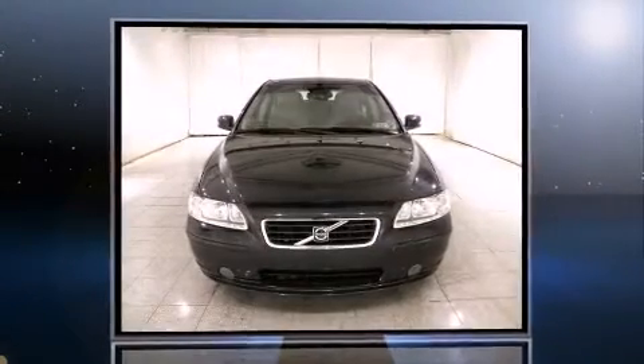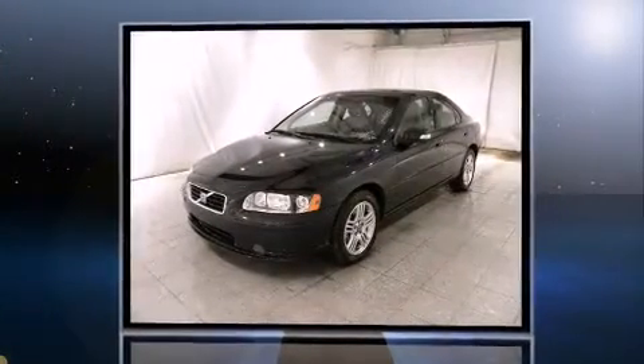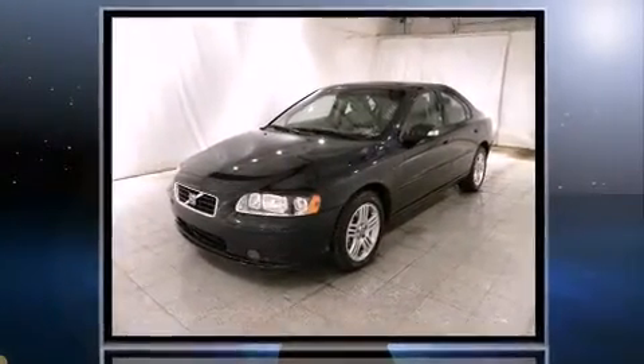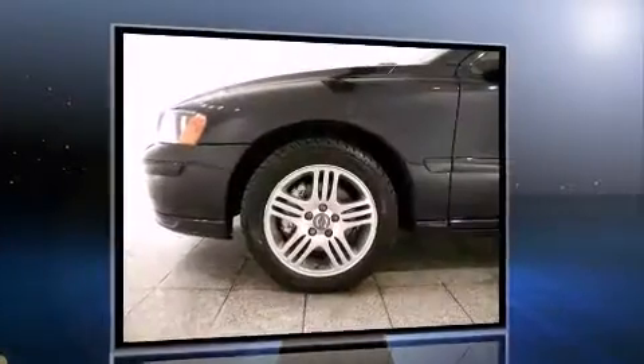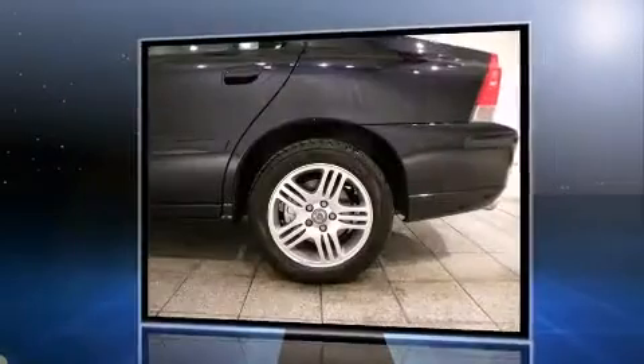The 2008 Volvo S60. This four-door, five-passenger sedan just recently passed the 50,000 mile mark. It features a front-wheel drive platform, an automatic transmission, and a 2.5-liter, five-cylinder engine.